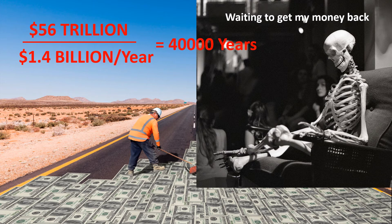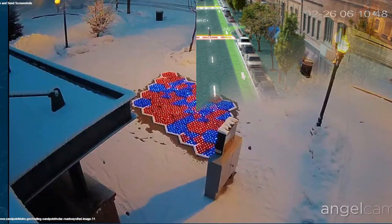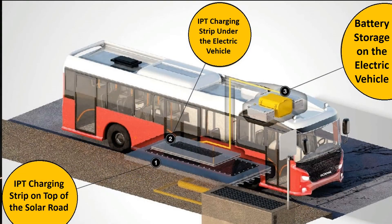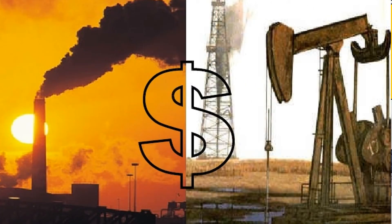It's worth mentioning that these calculations do not take into account the multitude of other functionalities that Solar Roadways promises: snow melting, making road paint obsolete, animal protection, electric vehicle charging and much more. On top of that, it would reduce our dependency on fossil fuels and consequently reduce the greenhouse effect.